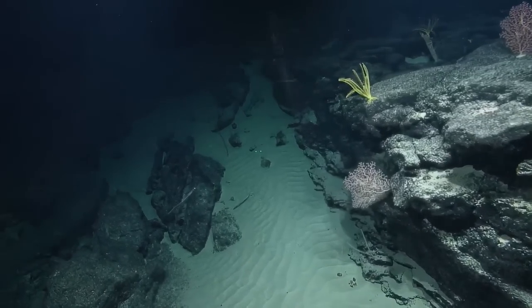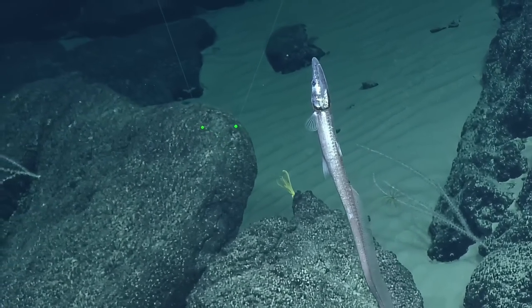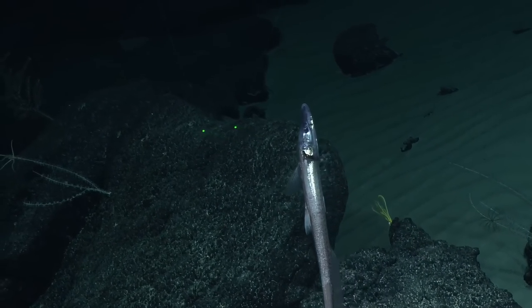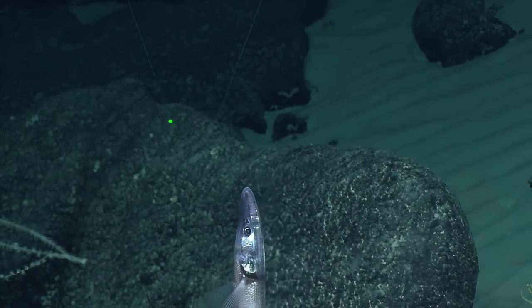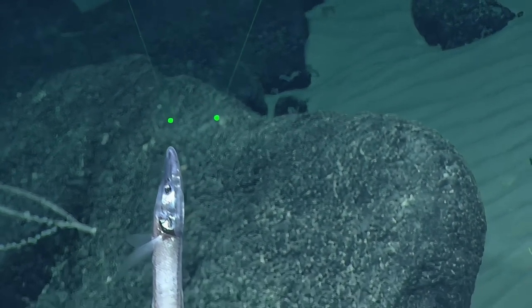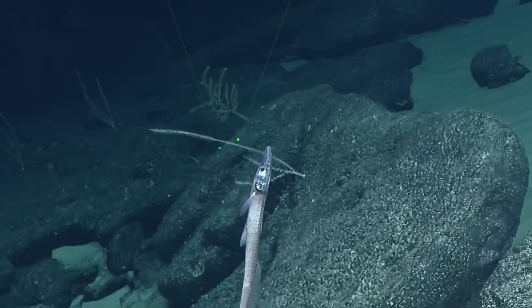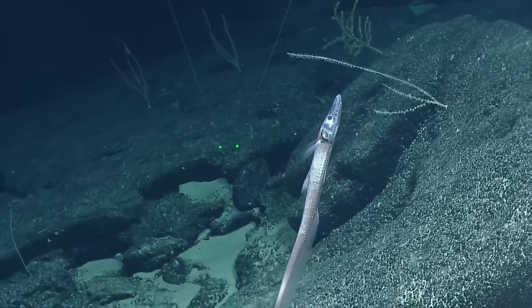Yeah, there's one down below too — three! This is the hangout. Is it a cutthroat? Is it a halosaur? It looks like a halosaur — it's got the lizard fish head. Oh my God. It looks so majestic in CinemaCam. And there goes the brittle star.